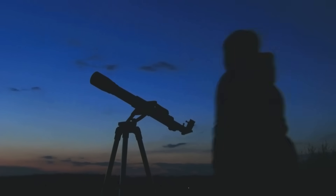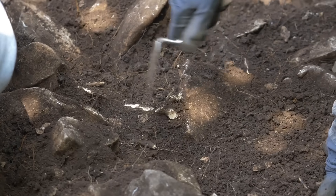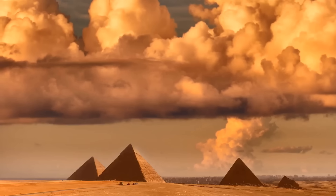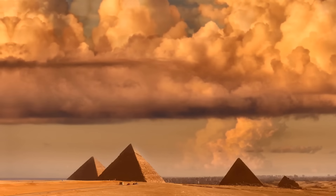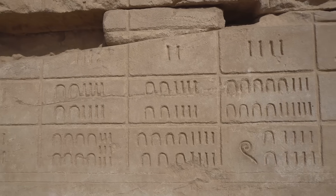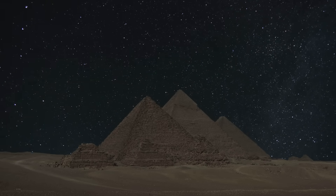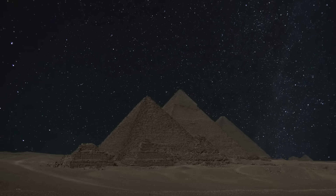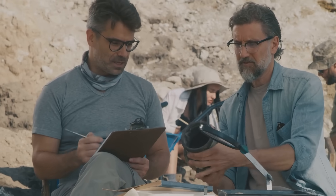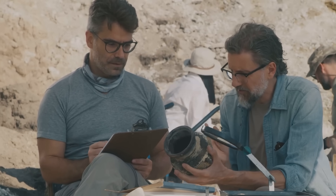They also used sighting rods and their deep knowledge of the stars to establish their initial baselines, aligning the entire structure with the cosmos itself. This is what elevates the pyramids from mere buildings to scientific marvels. They are not just piled stones — they are a physical manifestation of mathematics, a structure built in harmony with the fundamental forces and alignments of our planet and the solar system. The plumb bob and the level were the instruments that translated that cosmic harmony into stone.